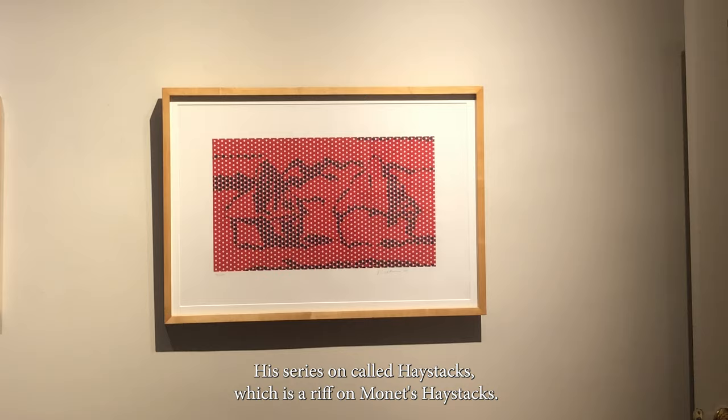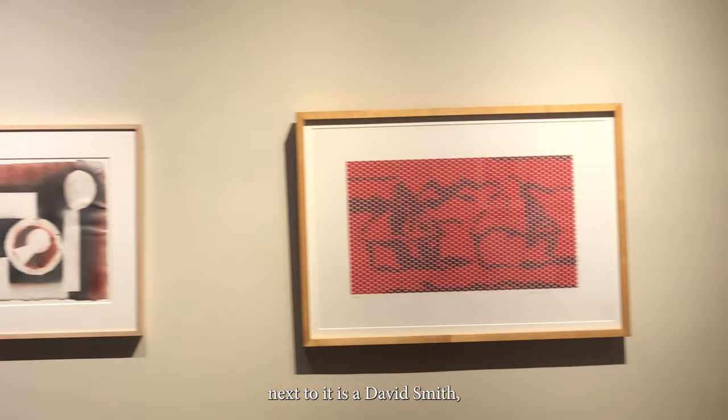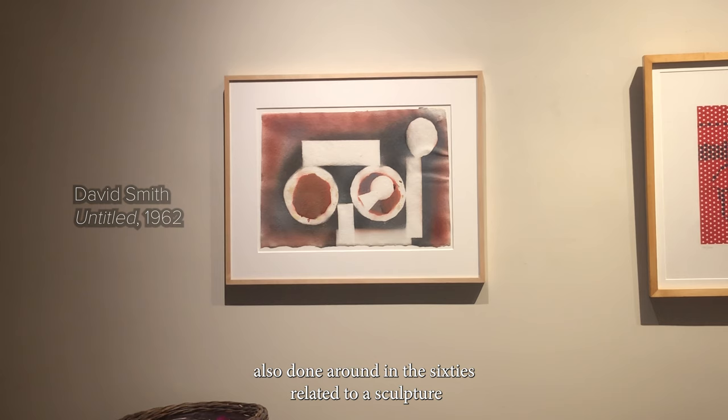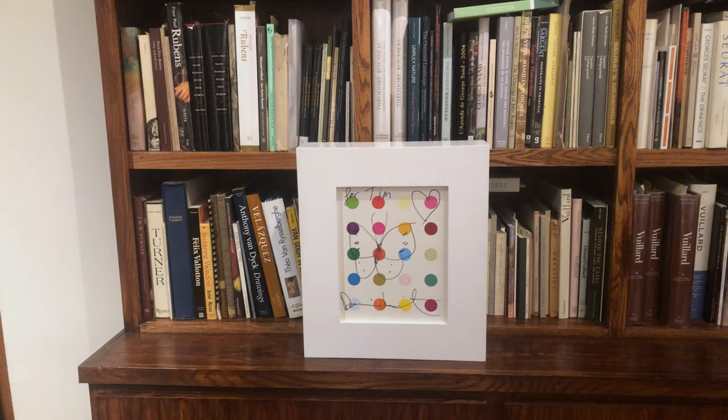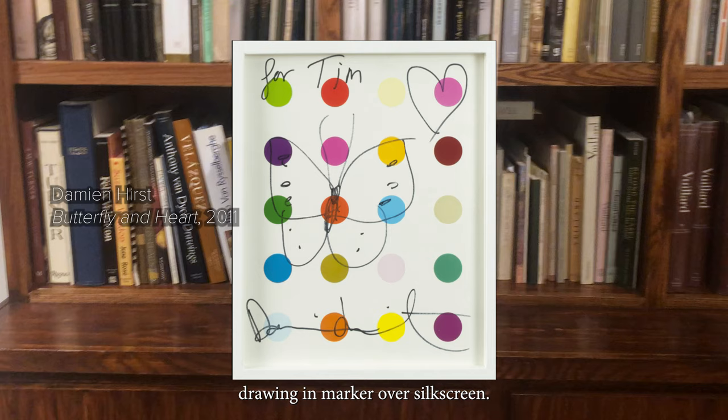This is Roy Lichtenstein, his series called Haystacks, which is a riff on Monet's Haystacks. Next to it is a David Smith, also done in the 60s, related to a sculpture that's in the National Gallery in Washington. There's a Damien Hirst on the bookshelf there — drawing and marker over silkscreen.